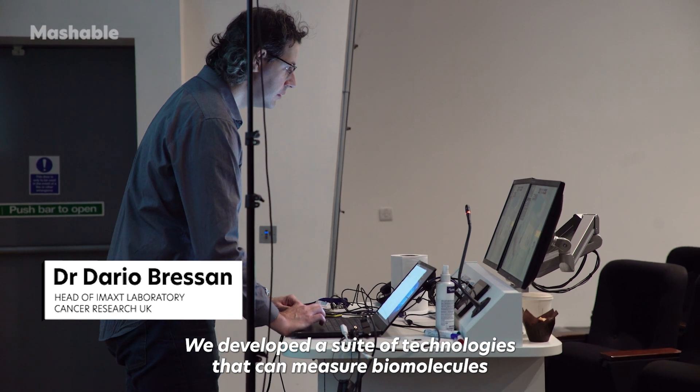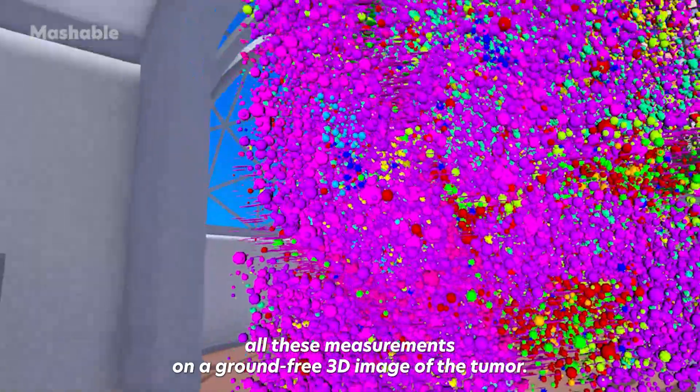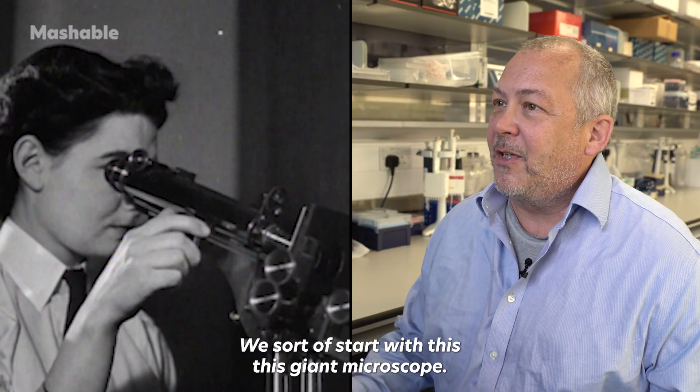We developed a suite of technologies that can measure biomolecules, but do it in a spatial context, and then we can reconstruct all those measurements on a sort of ground-truth 3D image of the tumor.